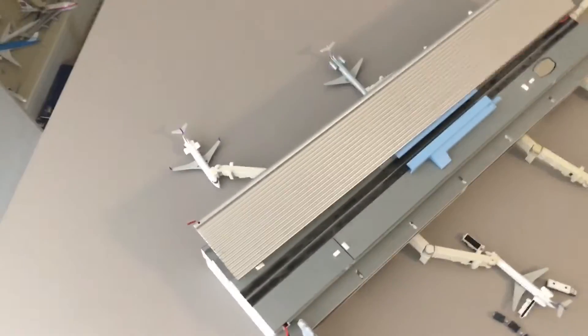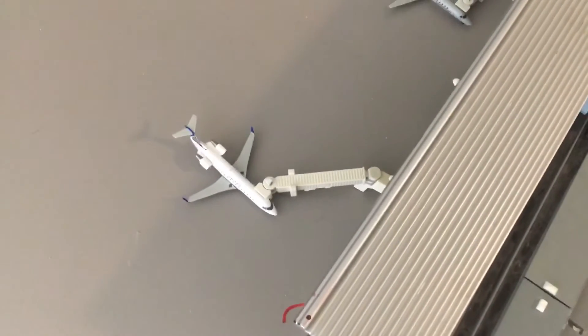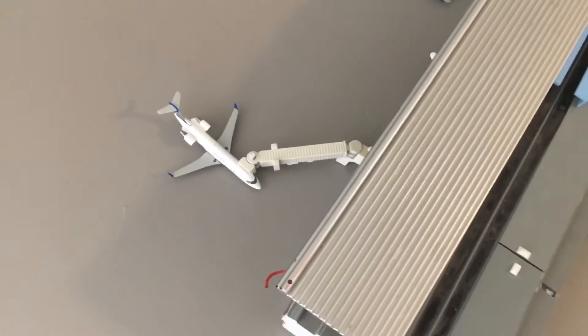Moving on, we have the United Express CRJ200 — he is just parked right here and he'll be doing a service to Denver.